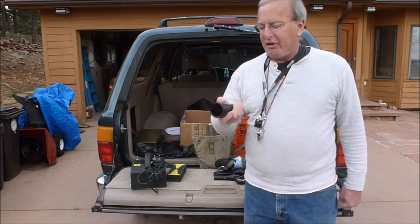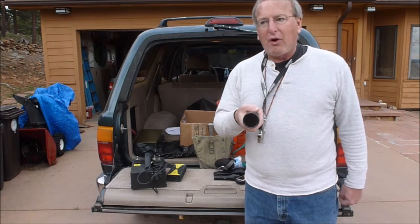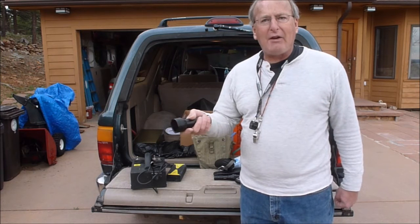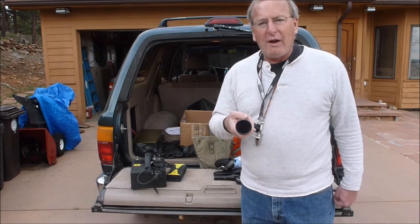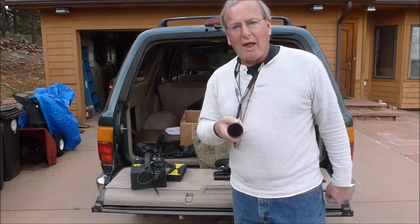Another thing that I use is a WayTooCol LED flashlight. This one will throw a beam of about 10 feet. It's good for going back and forth. It also is long wave only, so you're only going to hit the long wave minerals, but it's a good handy prospecting tool at a distance.